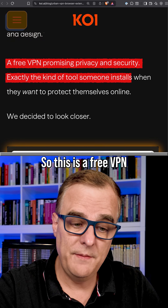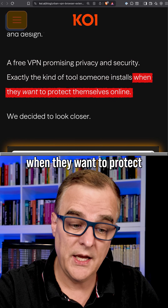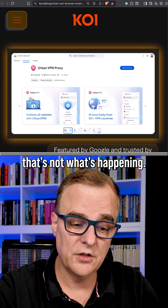So this is a free VPN promising privacy and security — exactly the kind of tool someone installs when they want to protect themselves online. But when researchers took a closer look, that's not what's happening.